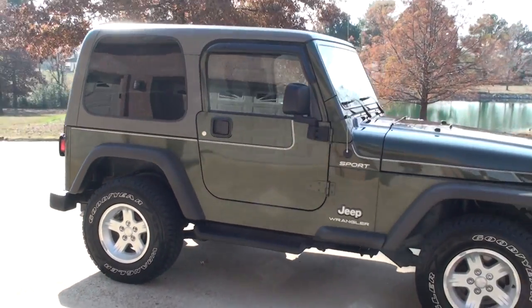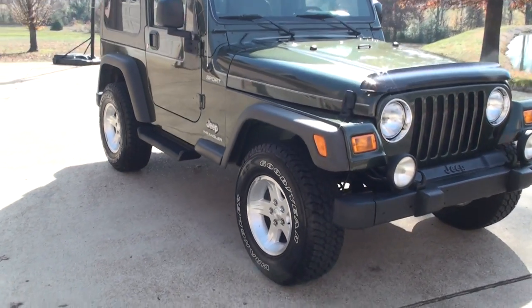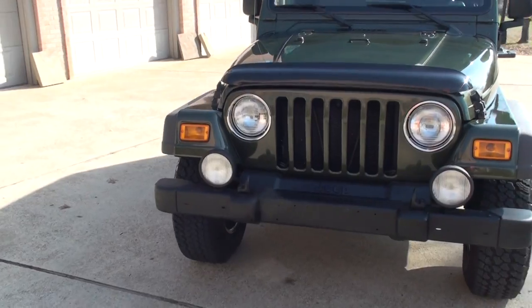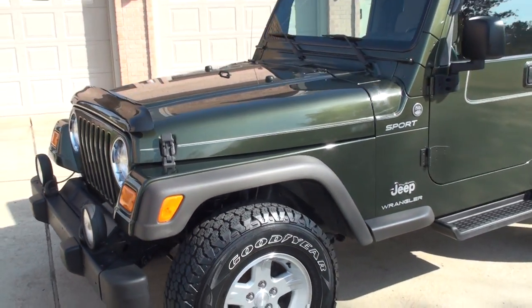Got your fog light, tow hook, buck shield. Beautiful color.